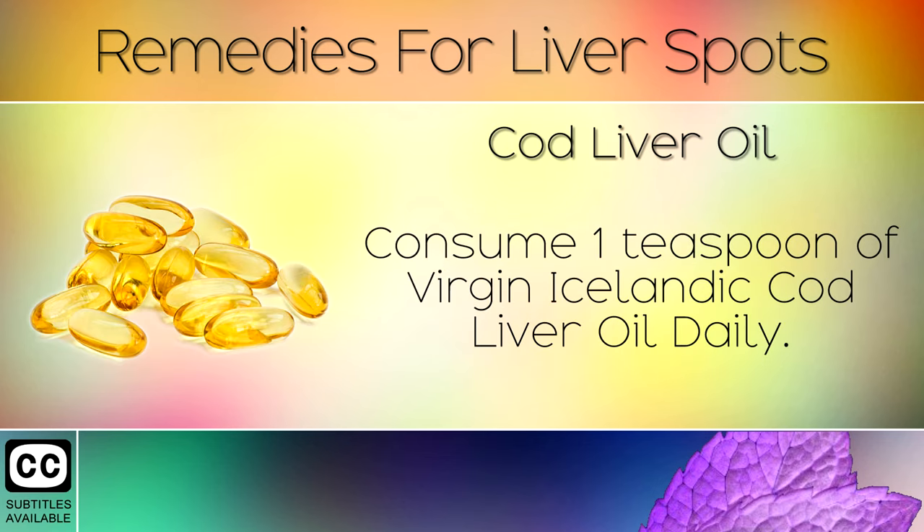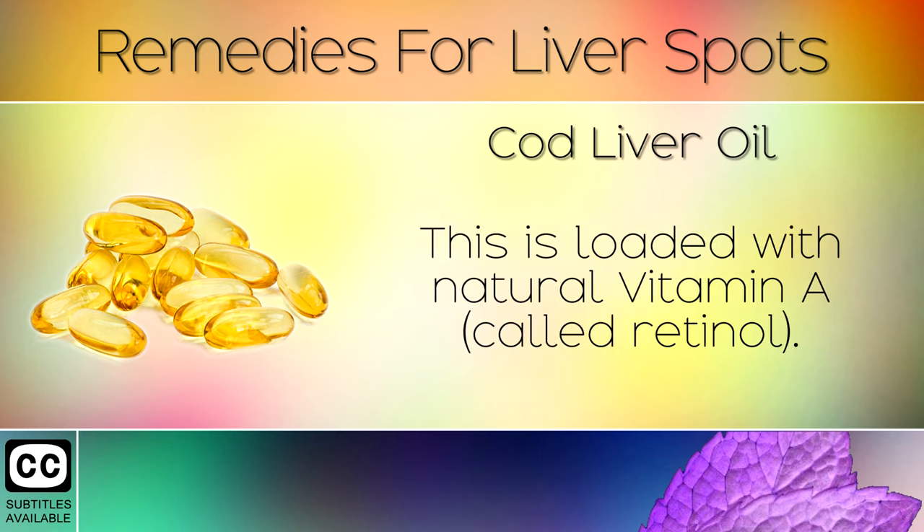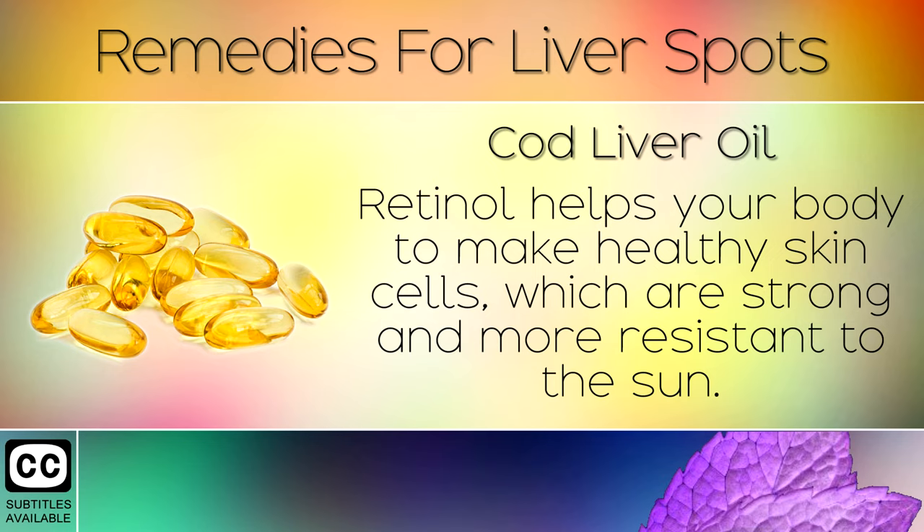Remedy 9: Cod Liver Oil. Consume 1 teaspoon of virgin Icelandic cod liver oil daily. This is loaded with natural Vitamin A called Retinol. Retinol helps your body to make healthy skin cells which are strong and more resistant to the sun.